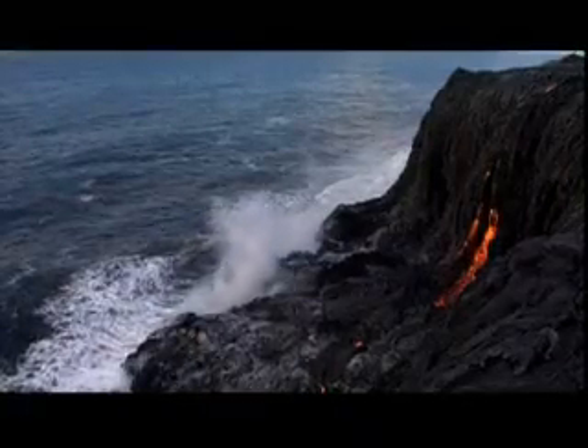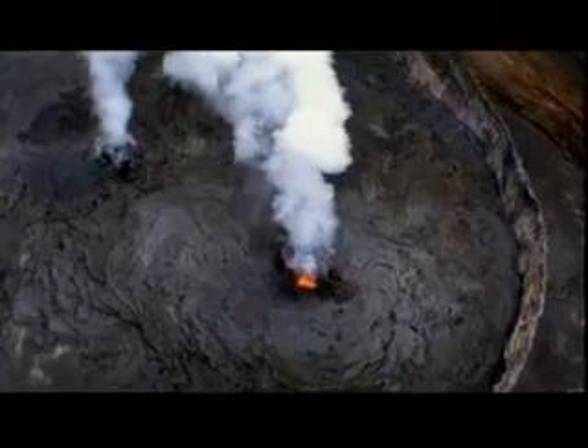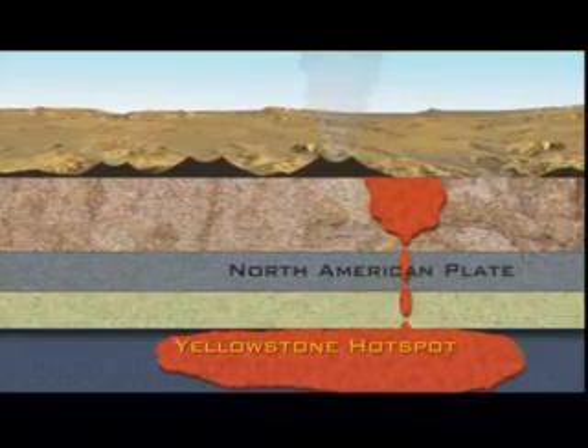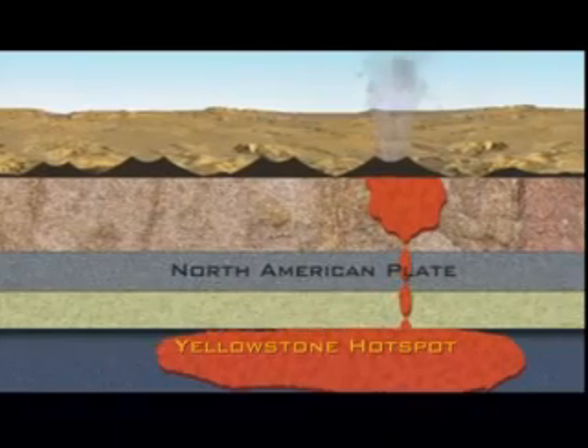Though it appears as if the volcano had moved along the Earth's surface, in reality the area of molten rock has remained relatively stationary. It is the Earth's crust which has moved. The same is true for the Yellowstone hotspot — above its magma chamber, the North American plate is slowly sliding to the southwest, about an inch a year.